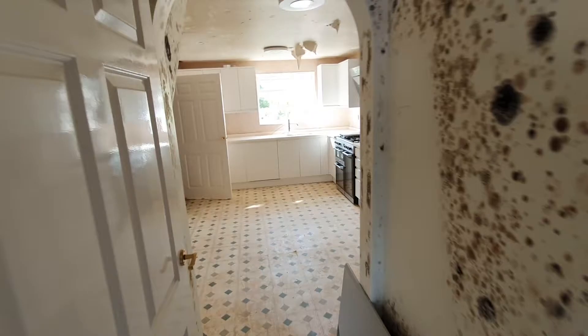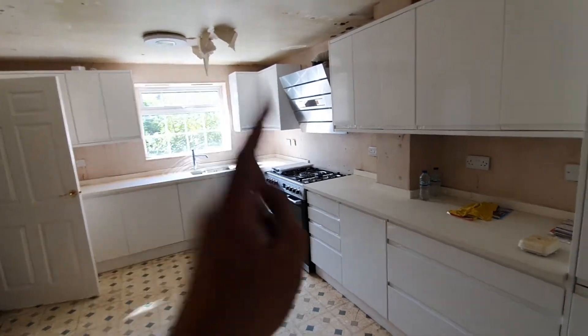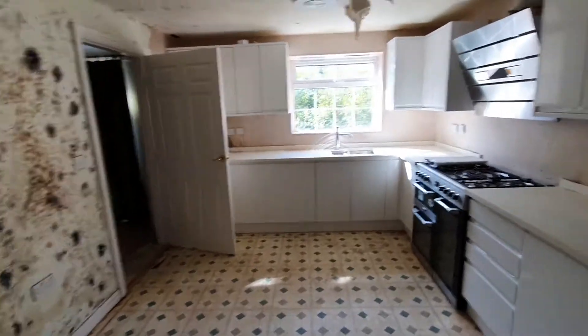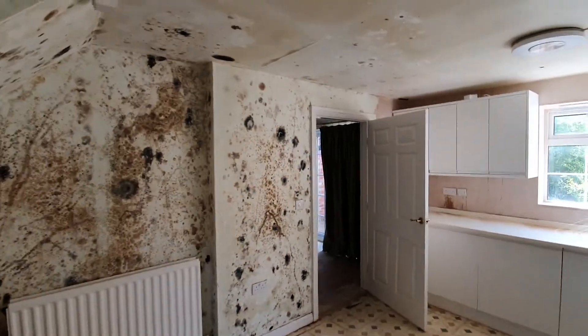But before I go further — look: before the damage, this lady spent a couple of thousand to fit a new kitchen, and unfortunately it's not in the best condition anymore. That's how the walls look, guys. On the ground floor, everything needs to be removed.